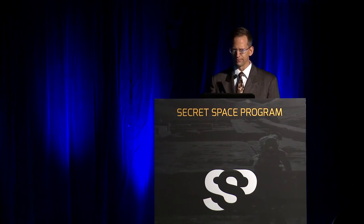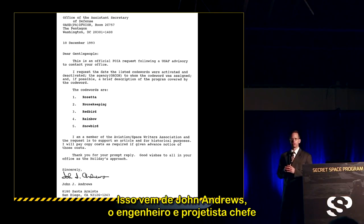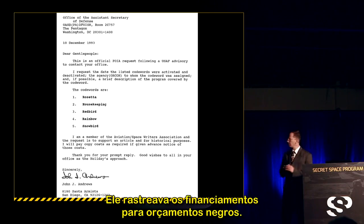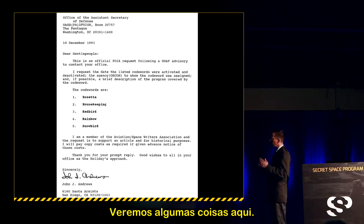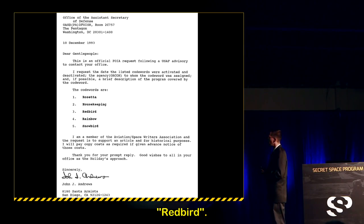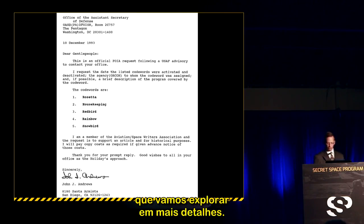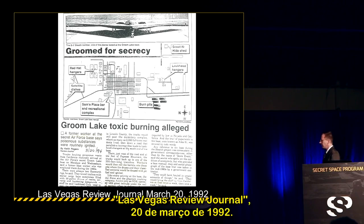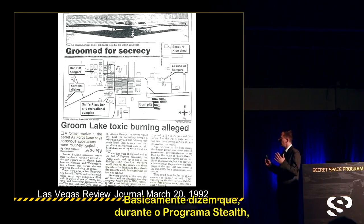Code names from John Andrews, senior project design engineer at Testers Model Corporation in San Diego, in a FOIA request to the DOD include: Rosetta, Housekeeping, Redbird, Rainbow, and Snowbird — which we really want to get into. A Las Vegas Review Journal article from March 20, 1992, titled 'Groom Lake Toxic Burning Alleged,' reported that during the stealth program from 1981 to 1988, Lockheed's Burbank Skunk Works was disposing of toxic chemicals, solvents, and resins in 55-gallon drums.